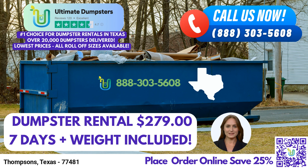Now, let's talk about Thompsons, Texas. Did you know that Thompsons is a charming city located in Fort Bend County, Texas? Its small-town atmosphere combined with easy access to major metropolitan areas makes it a desirable place to live and work. Whether you're a resident or a business owner in Thompsons, Ultimate Dumpsters is here to cater to your waste disposal needs.